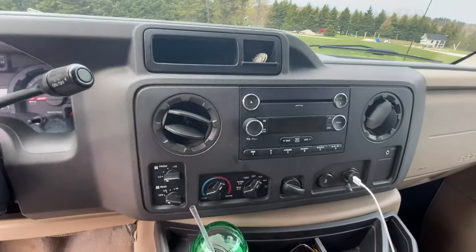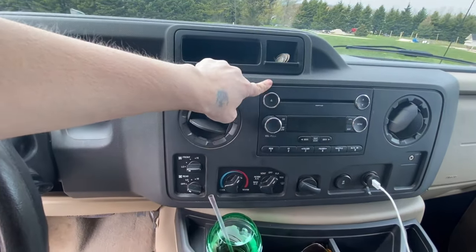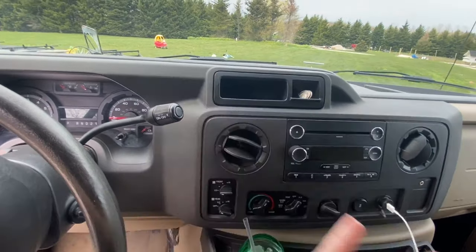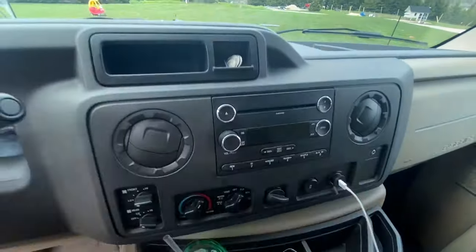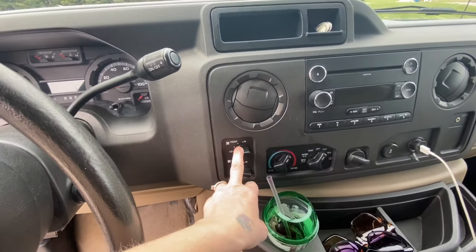Right now I just have my sunglasses here because we don't have any clips on the visor yet — I need to get some. This is the front area. We might eventually take out the radio system and get a different one, but otherwise the vents close up and all my controls are right here.